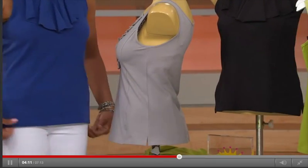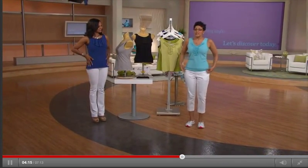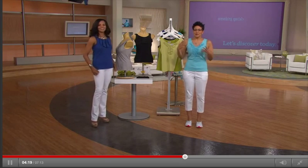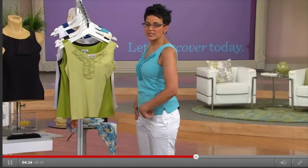We're calling this fitted, but what I like about this fittedness — that's a new word — is that I don't feel like ten pounds of sausage in a five pound bag. While it's fitted, it's following the lines of my body but it's not suffocating me. It's not a shaper, it's just a nice fit.